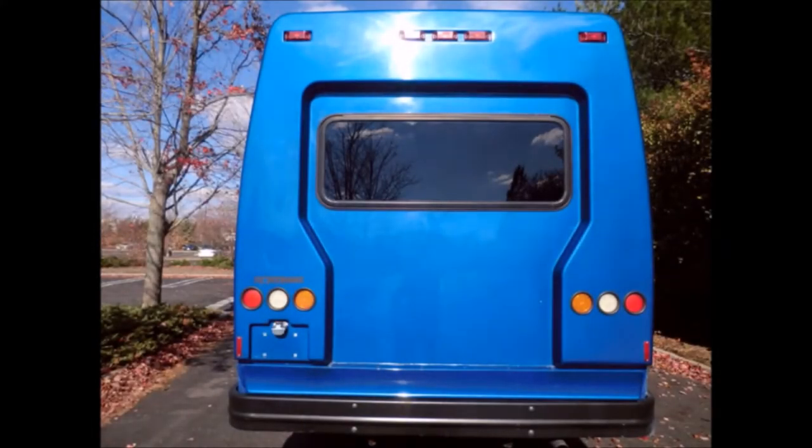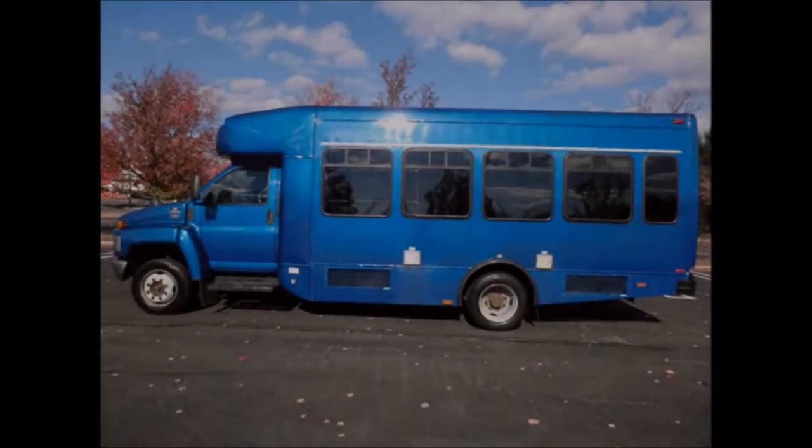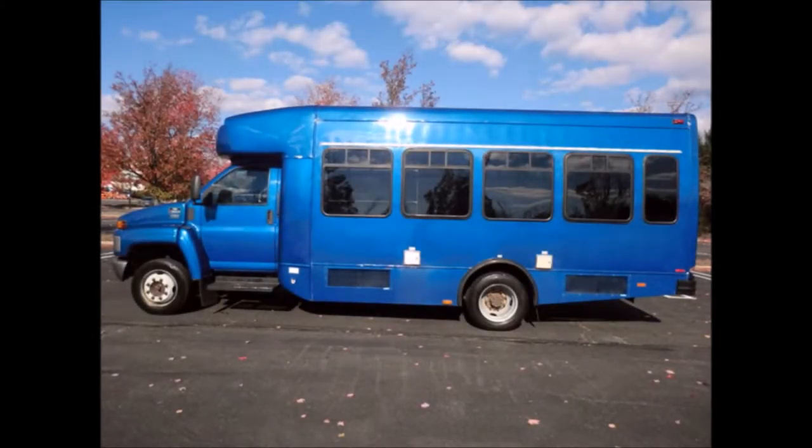Exterior auxiliary lighting and tinted oversized windows. This bus is very roomy, with tall windows offering nice views and a spacious cabin design to provide passengers and driver with a smooth and comfortable ride.